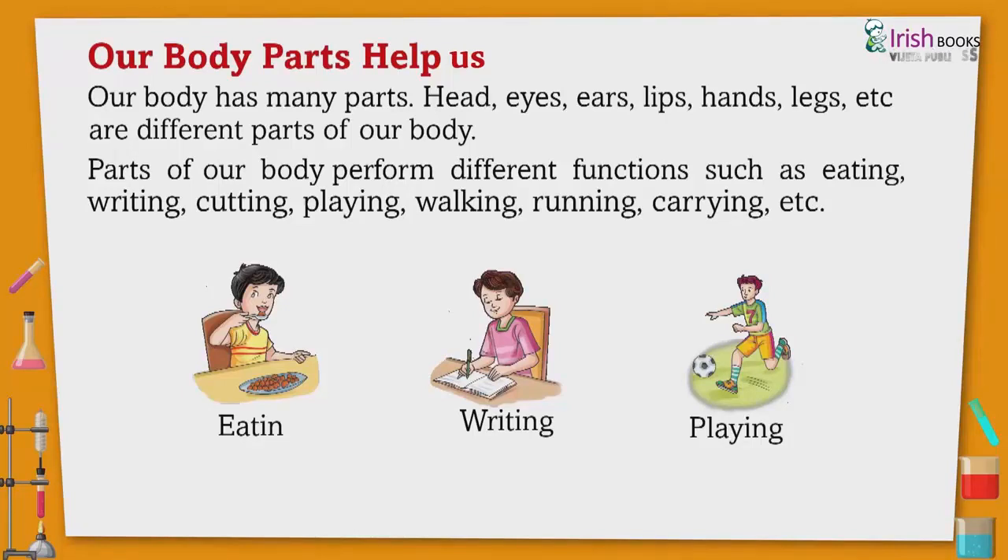Head, eyes, ears, lips, hands, legs, etc. are different parts of our body. Parts of our body perform different functions such as eating, writing, cutting, playing, walking, running, caring, etc.